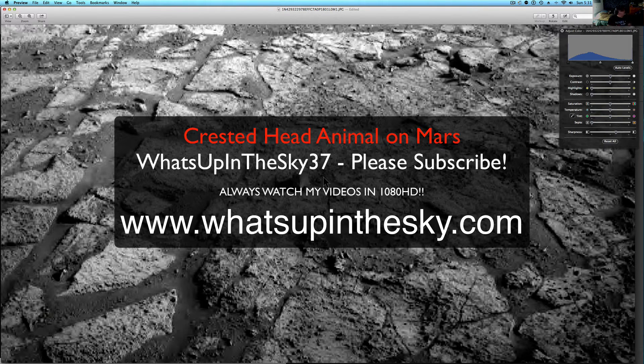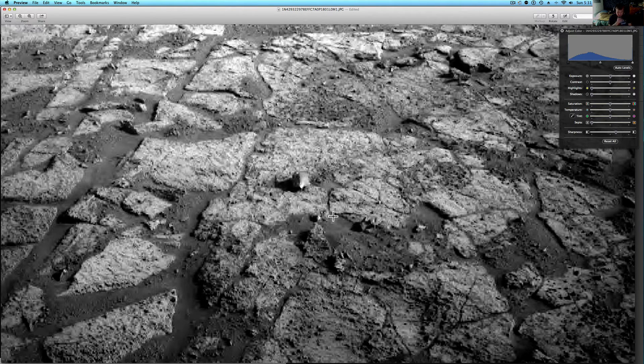What's going on YouTube? It's your buddy Will from What's Up in the Sky 37, or www.whatsupinthesky.com. Come check out the website — I've got everything I do up there, plus some links to other people's stuff. I'm going to try and make it a little bit easier to navigate all the old stuff since I have so much of it.